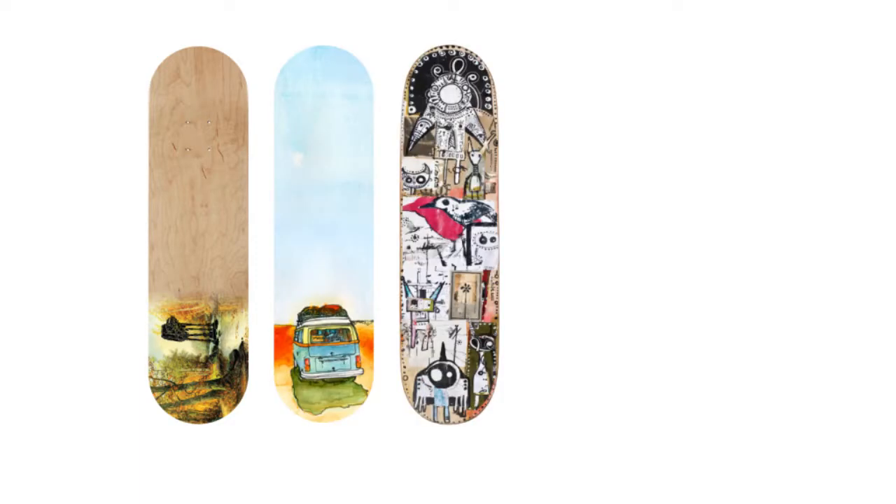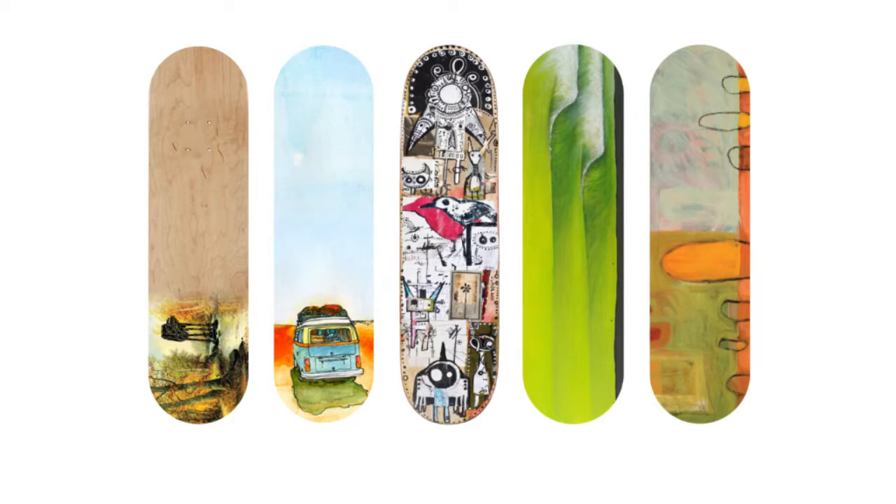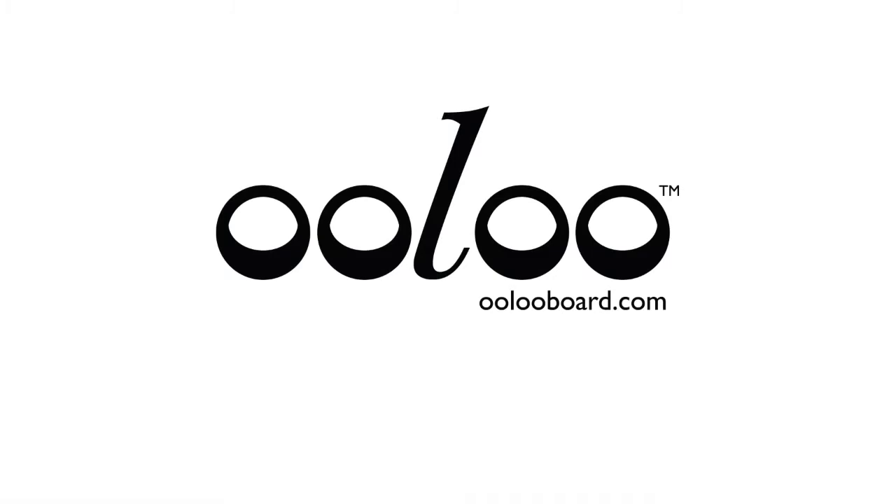ULU looks as good as it works. With graphics from some awesome artists, this might be the only piece of ergonomic furniture you could hang on your wall. Whoever thought sitting could be so dangerous — ULU offers a solution.